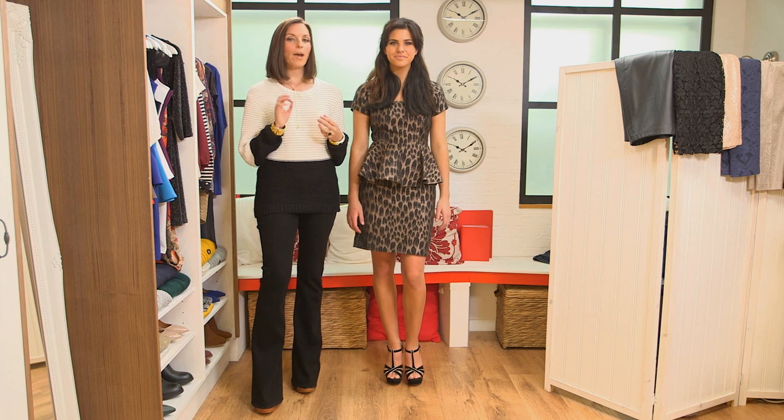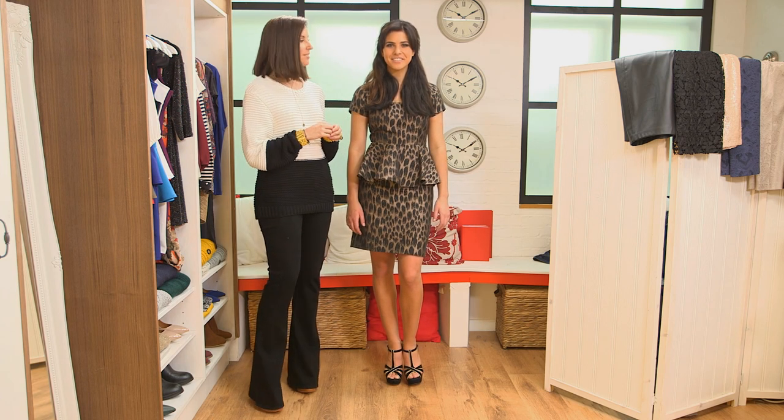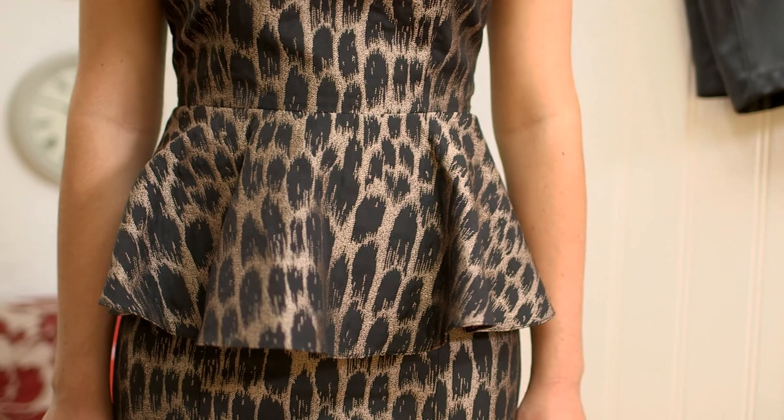Now I wanted to show you how a peplum dress is the perfect choice for occasion wear. It makes a real style statement. The very busy print is going to help confuse the eye, cleverly hiding away all your lumps and bumps.